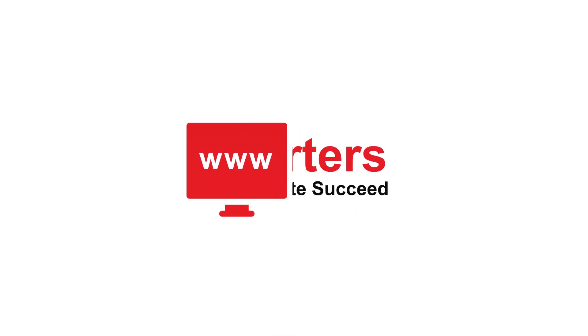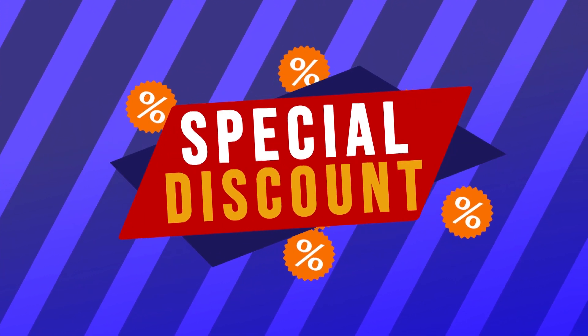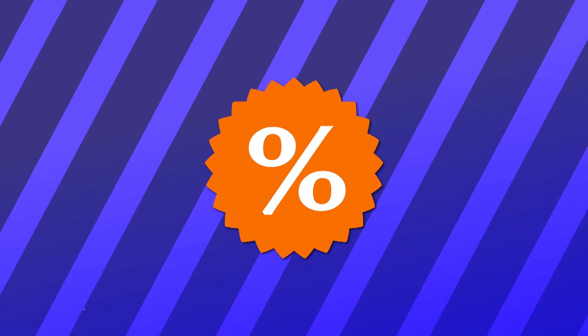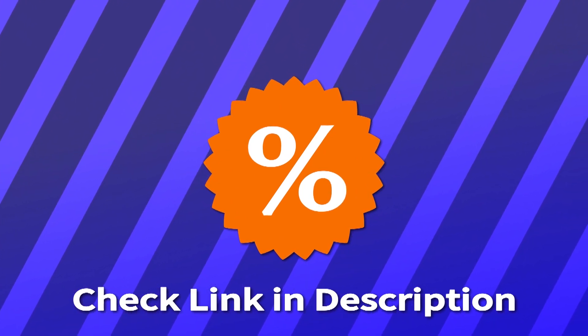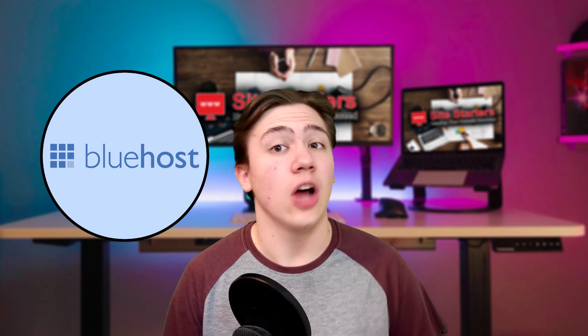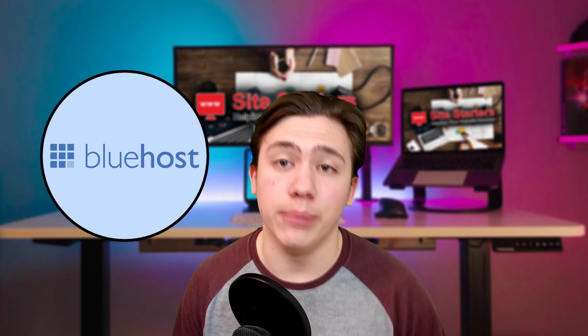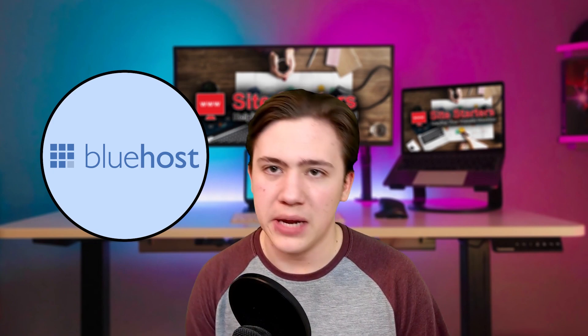Hello everyone, Carson here and today I'm going to be giving you a detailed review of Bluehost's VPS or Virtual Private Server. I'll leave a link in the description if you want to read a more detailed review or receive special discounts when you are picking up your own VPS from Bluehost.com. Bluehost is one of my favorite hosting platforms — it's actually in my top three hosting platforms of all time and I highly recommend them to many people.